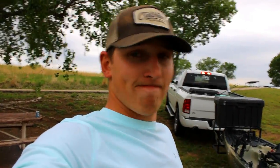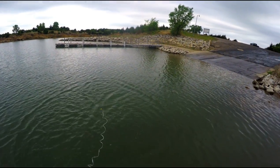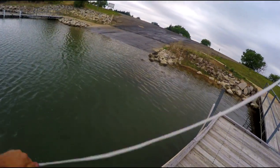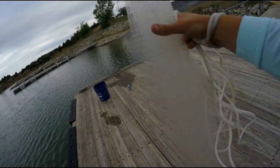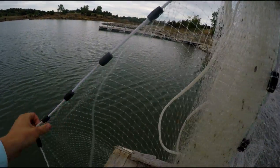Priority number two: catch some shad for bait. I'm trying to get the bait right here at my campsite without having to go to the boat ramp, but I might head to the dock later. First cast — not a bad one. The best net in the world ain't got no bait though. Nothing so far, but the water is pretty clear and looks nice.